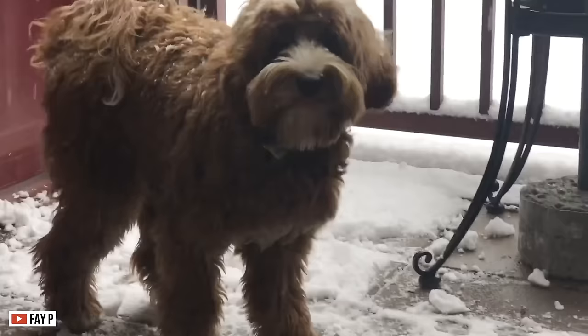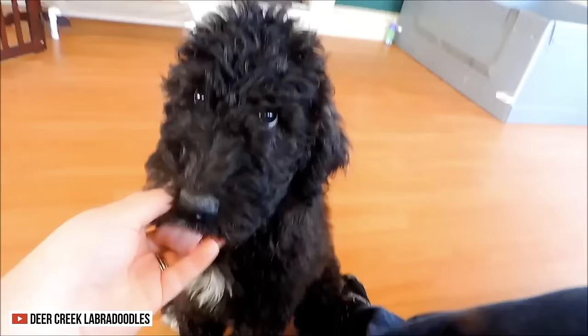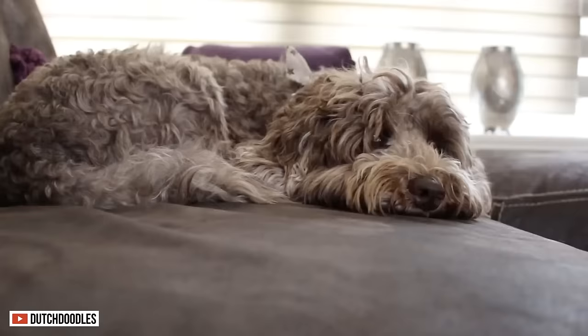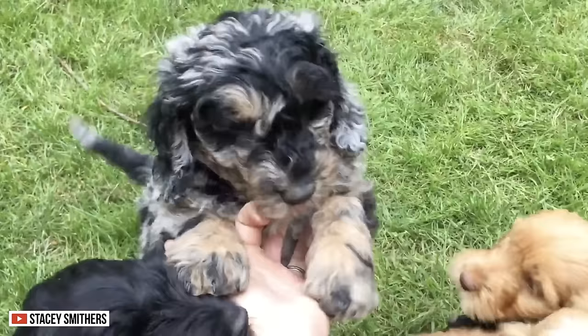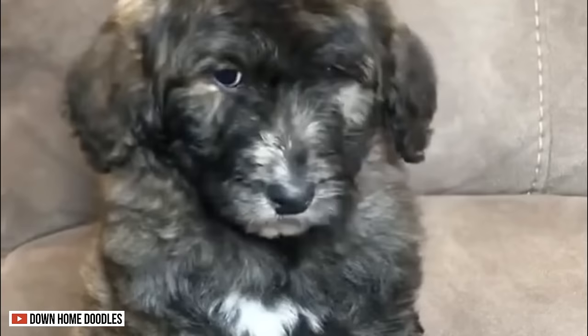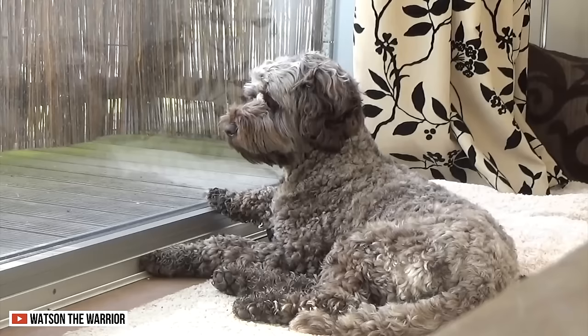The Labradoodle is a medium-sized dog with a long coat that can grow up to 6 inches. It doesn't only come in brown or black — it also comes in silver, coffee, parchment, gold, red, and blue. Some even have dual-colored coats, also known as party coats, which include phantom, brindle, patched, and sable colors.